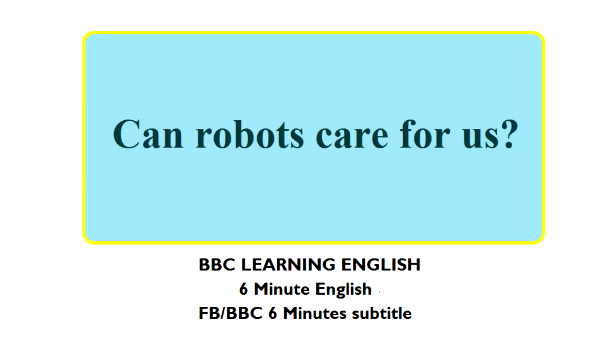This is a download from BBC Learning English. To find out more, visit our website.